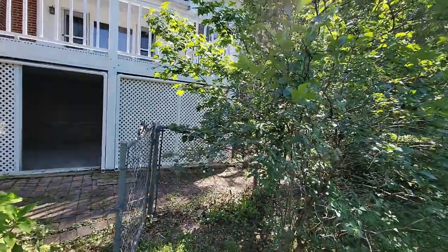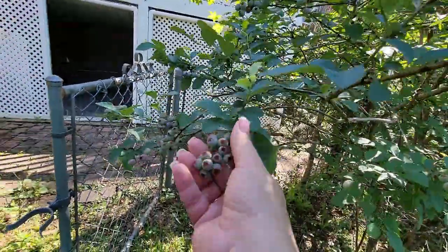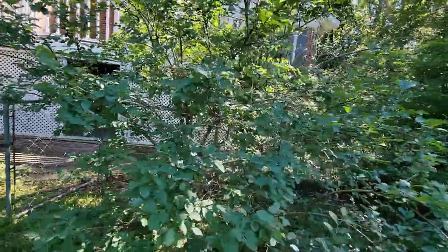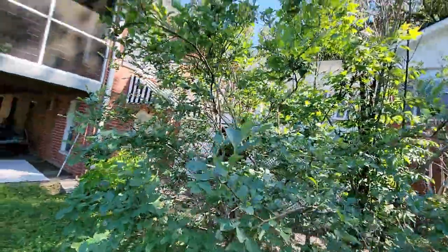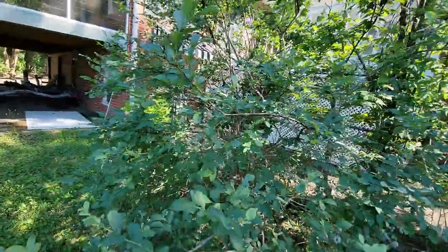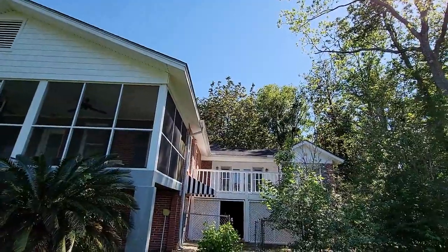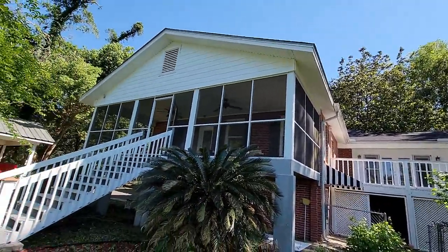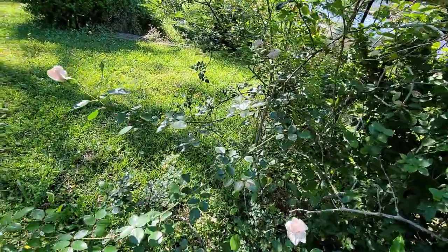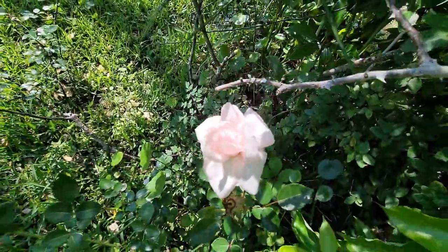And look at this blueberry bush. Tons of blueberries. Oh, they're going to be delicious. That's a humongous blueberry bush — for those who don't know, blueberries in Alabama are like awesome. Can you tell the previous owner was into gardening? Beautiful roses are here.